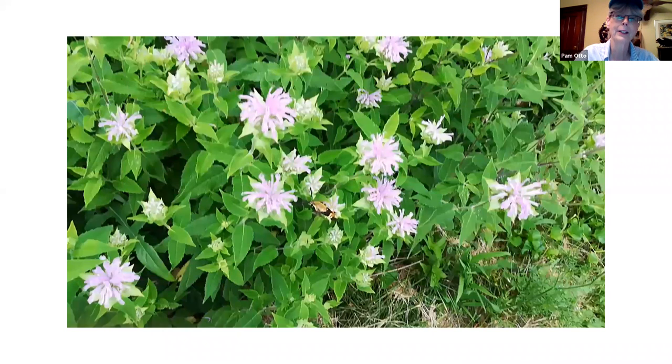This plant we're looking at here is called bee balm — also called monarda. Some people call it wild bergamot. Earl Gray tea, if you're familiar with it, is flavored with bergamot, which is this plant here.